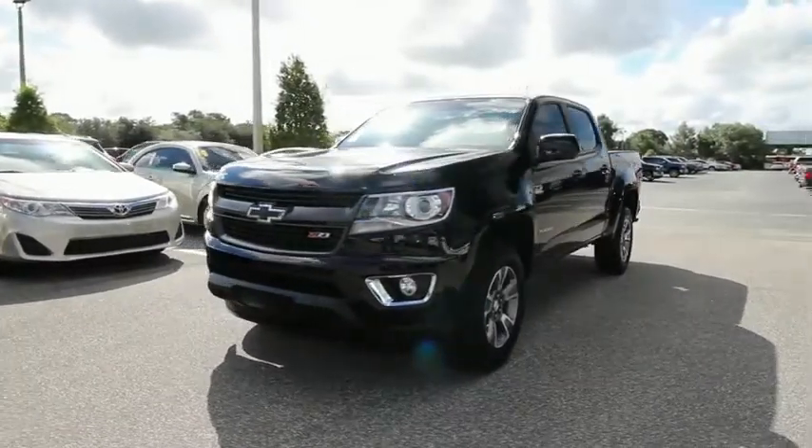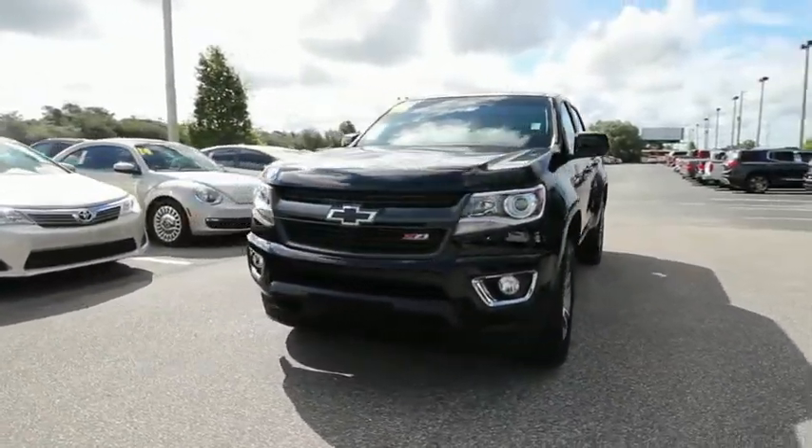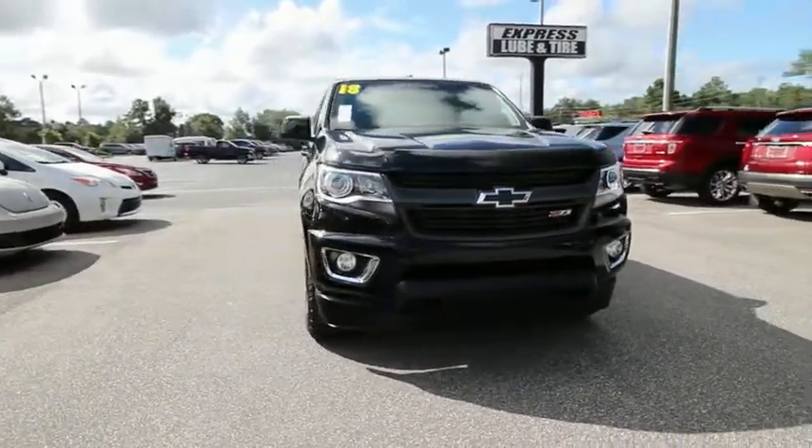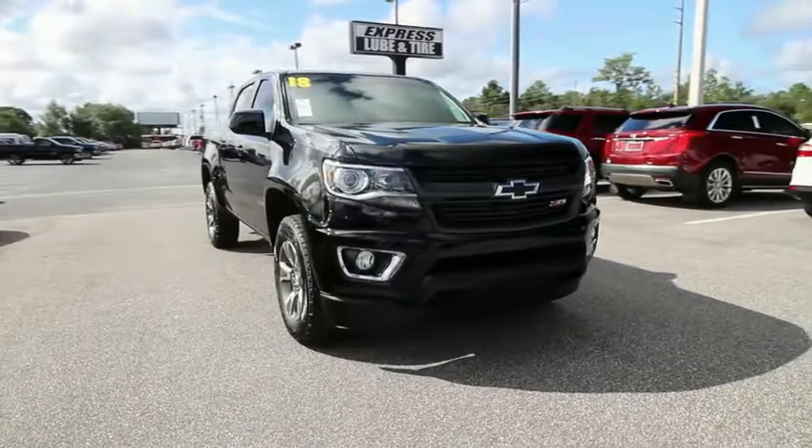2018 Chevrolet Colorado. Great hauling capability, powerful, rugged, and a great Chevy price — Colorado is it. This vehicle has less than 15,000 miles.